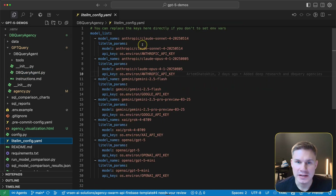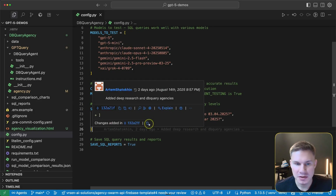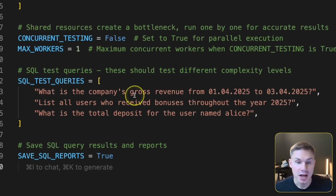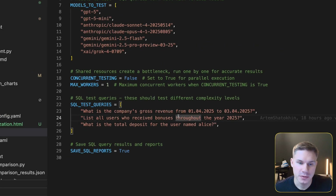All of these agents are built using our LiteLLM config, and we're going to be testing all of the most common models. For the SQL queries we're testing questions like 'what is the company's gross revenue from a specific date to a specific date.' Although this seems simple, answering it requires fetching data from multiple different places — something our team has been working on for a very long time to get right.